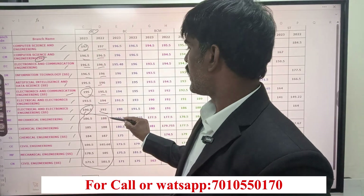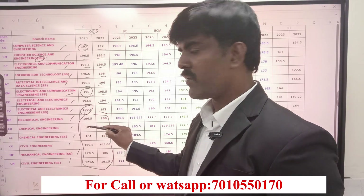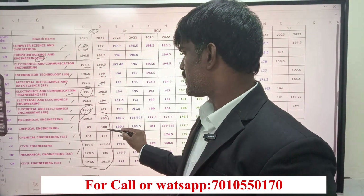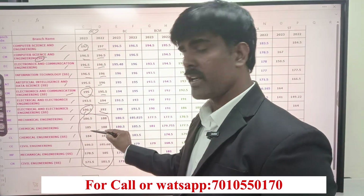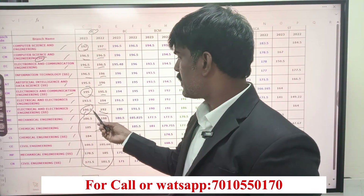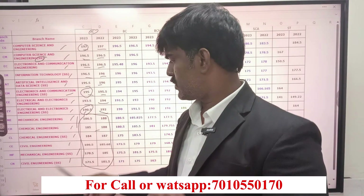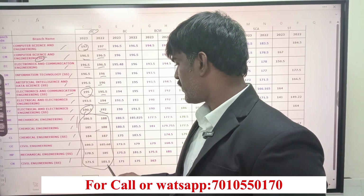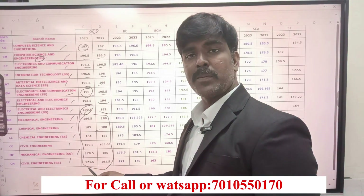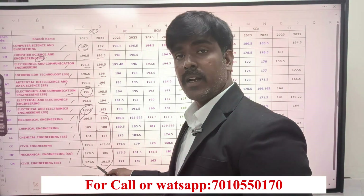In 2022, Mechanical was 188; last year it was 186.5 — 1.5 marks less. Chemical was 188 in 2022; last year it was 185 — 3 marks less. For Civil, in 2022 it was 181.5 self-supporting; last year it was 171.5 — almost 10 marks less.